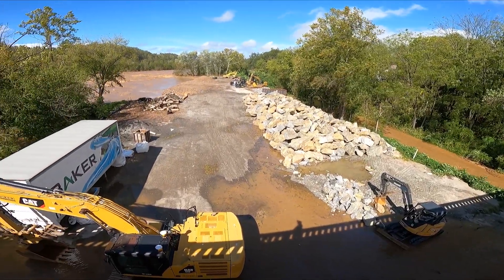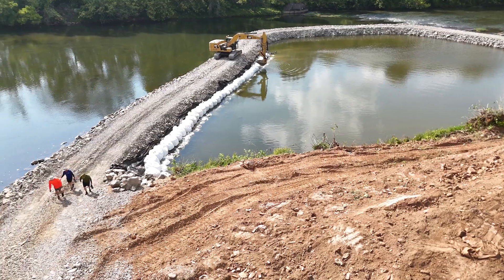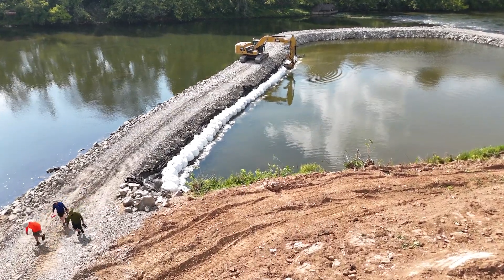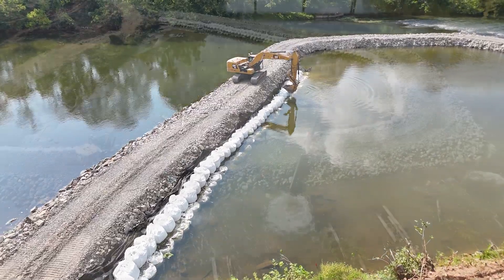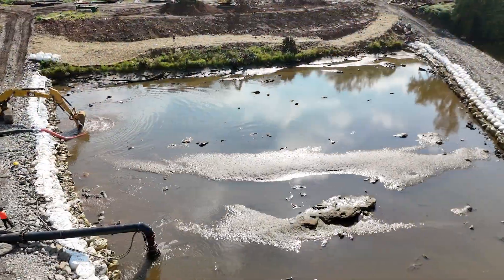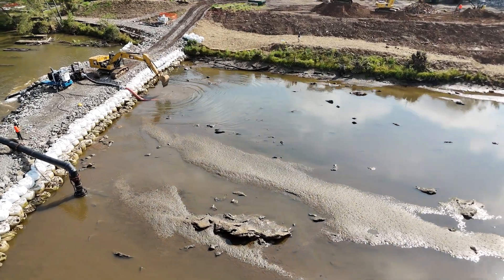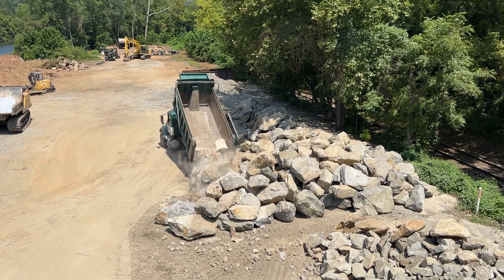Here's a closer look at where things stand. When we posted episode two back in August, Baker Grading was busy building the cofferdam so they could access the bedrock. By late September, they had completed the dam, ensured that it was sealed, and successfully pumped out the reservoir. With the cofferdam in place, they were ready to start assembling the wave structure into the bedrock, and they had even stockpiled boulders to do just that.